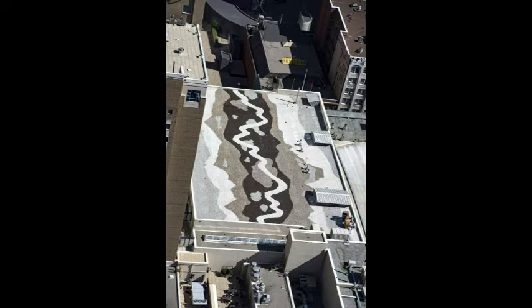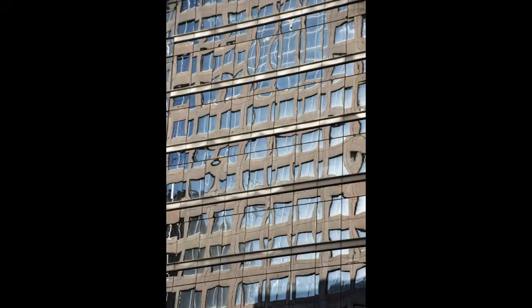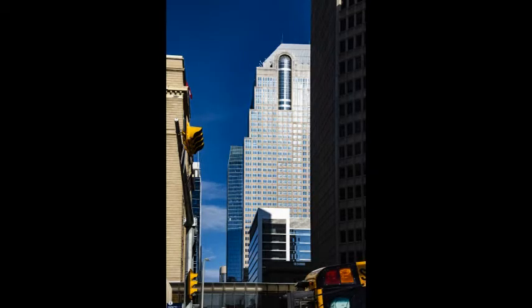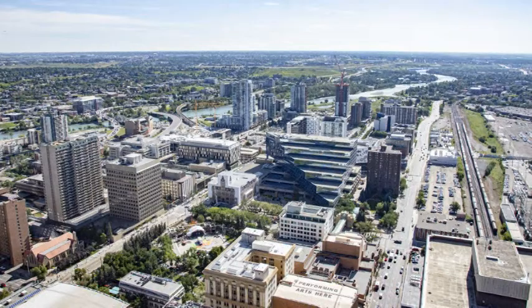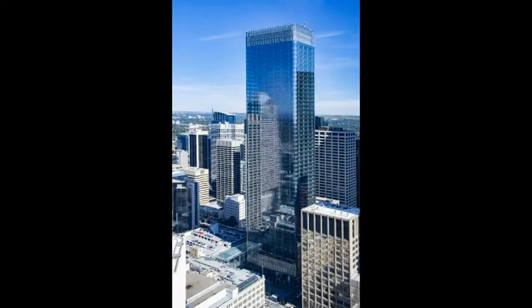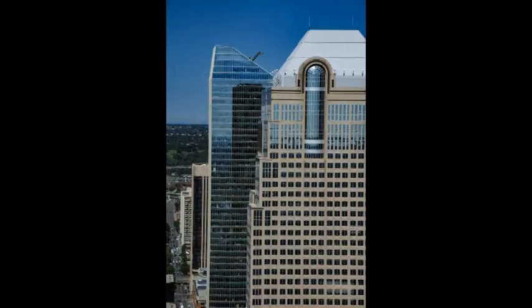A fun bit of history is that when the tower opened on June 30, 1968, it was the tallest freestanding tower in North America. While under construction, developers claimed it would be 614 feet tall to prevent competitors from surpassing the height. San Antonio, Texas built a tower 623 feet high, and only after their construction was complete did Calgary reveal the true height of its tower to be 628 feet.